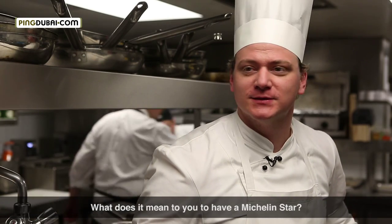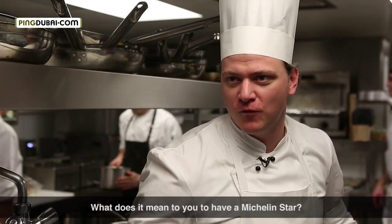One star in the first season is nice, but we have four seasons — and for me, I will go for the next step. The next step is two stars.